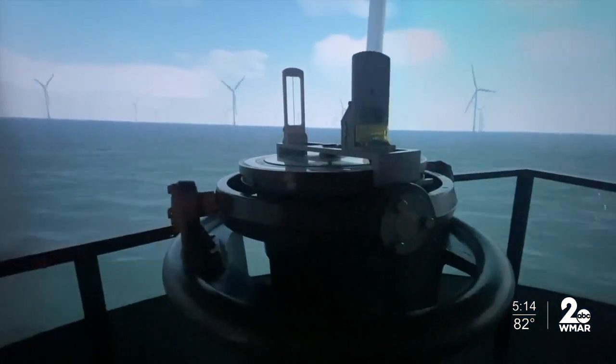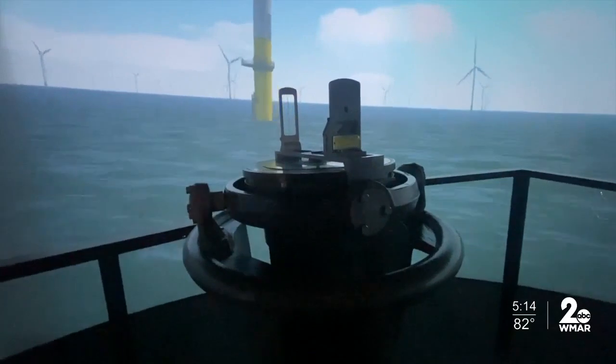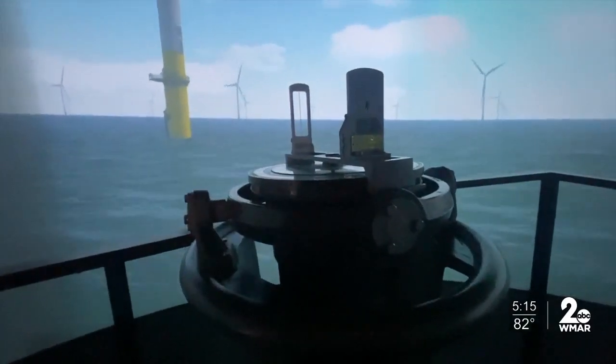Skipjack Winds is a division of Orsted, a leader in offshore wind farms. Skipjack Winds is developing a wind farm 20 miles off the Maryland-Delaware coast.